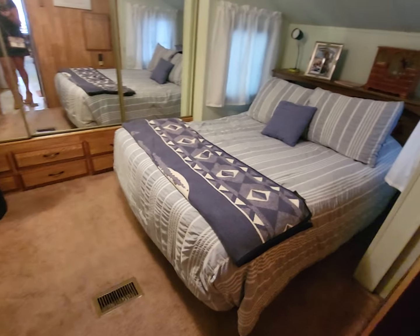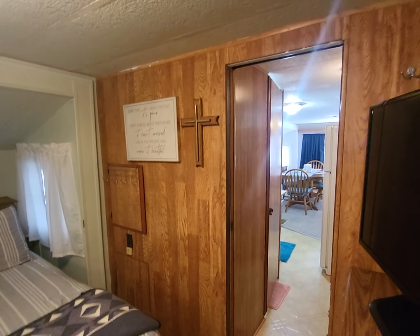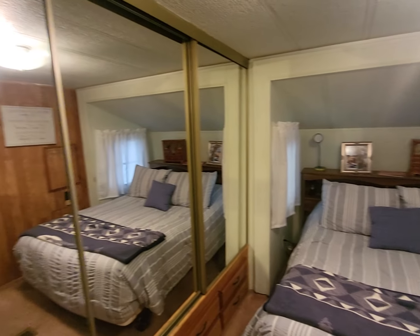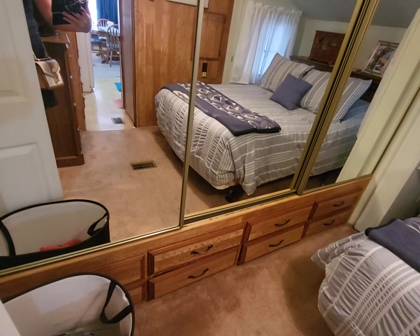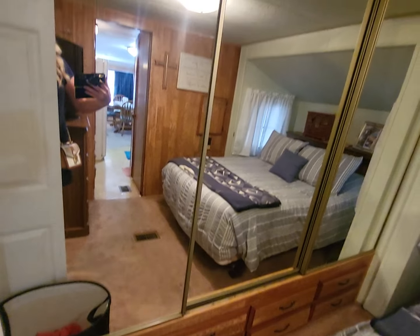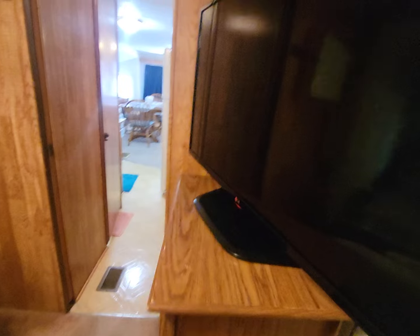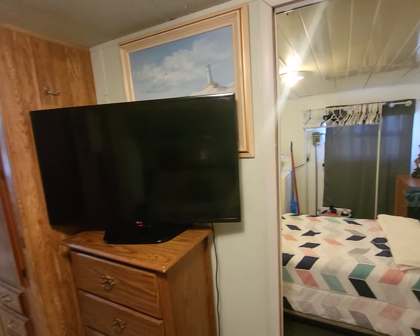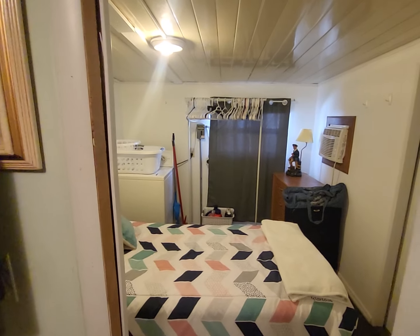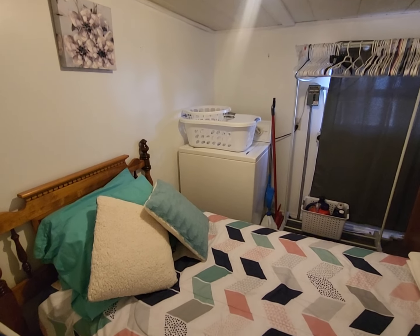This is the bedroom. You've got a full-size bed in here with space to walk around on each side. Central AC again — wonderfully cool in here. Lots and lots of closet space right there, with extra space on the bottom. They are leaving all of this as well, so you've got dressers and a TV included.